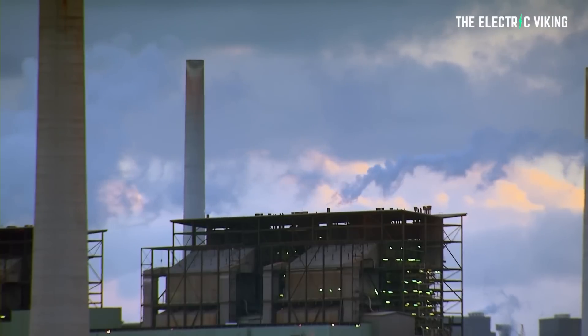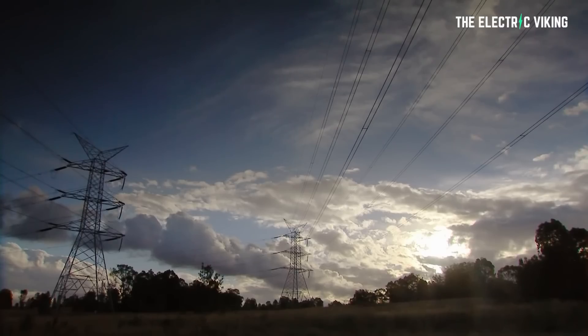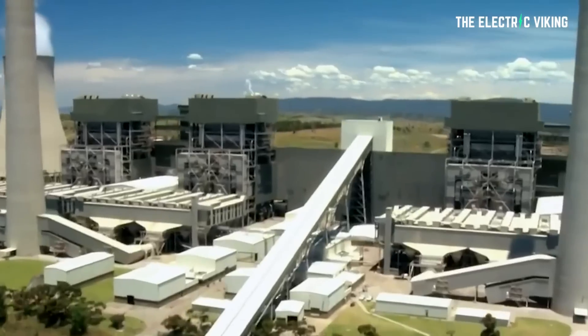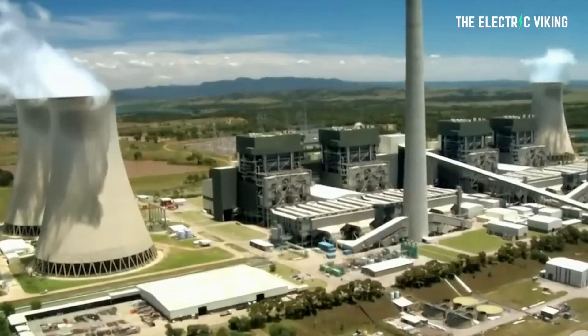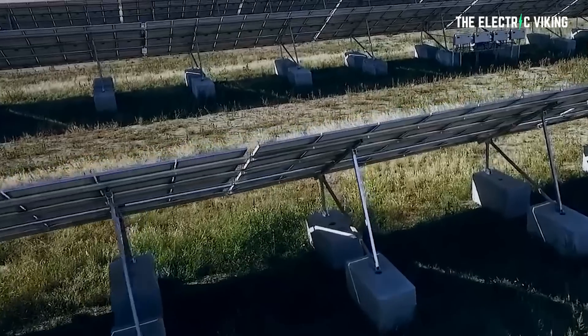I think it's not going to be long before fossil fuels are dead. What I want to know is: what are your thoughts on that? How long do you think it'll take before the entire world has moved away from fossil fuels to renewable energy? I believe it will definitely happen — I could be wrong though. Let me know your thoughts in the comment section below. Thank you for watching.